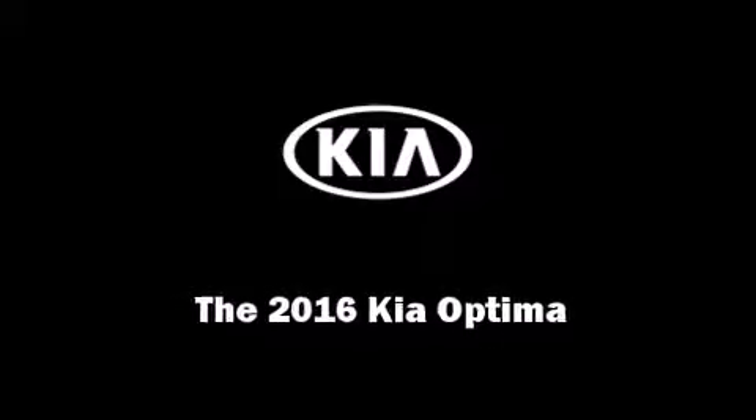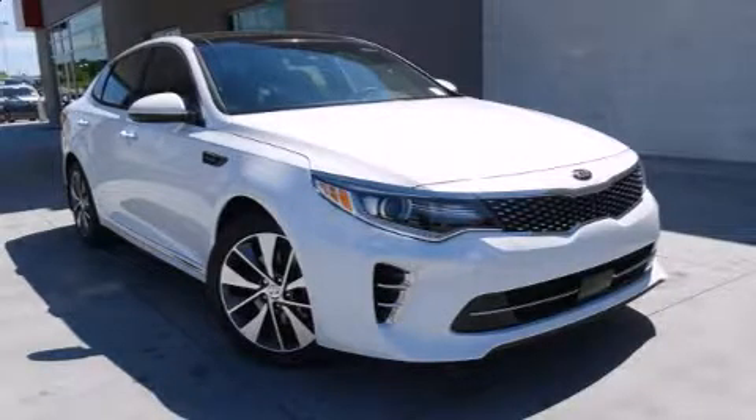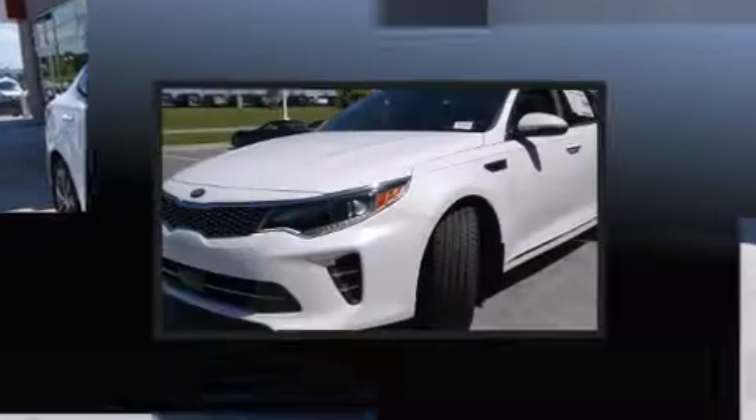Introducing the 2016 Kia Optima. This four-door, five-passenger sedan is waiting for you to take home.